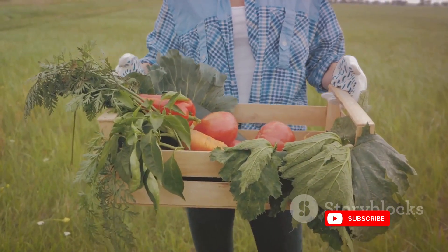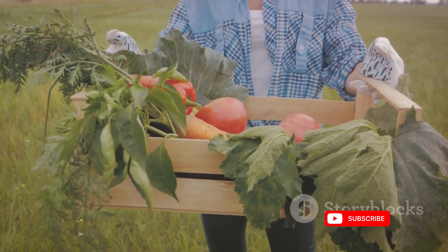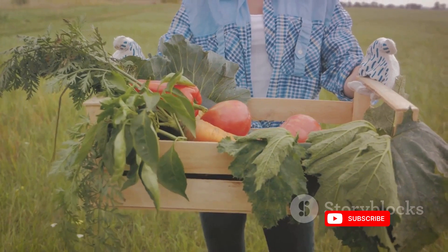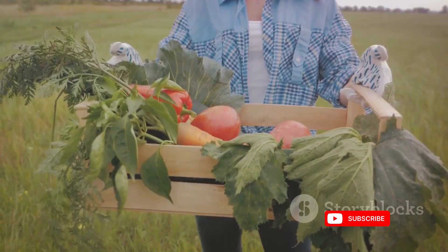As consumers, understanding the journey our food takes from farm to table helps us make informed choices about what we eat. The more we know about storage and preservation methods, the better we can appreciate the produce we consume.